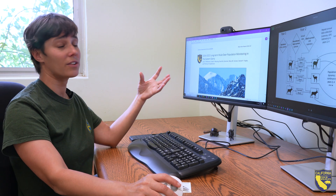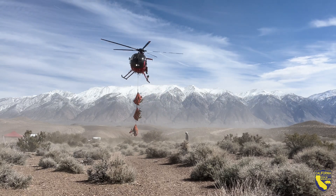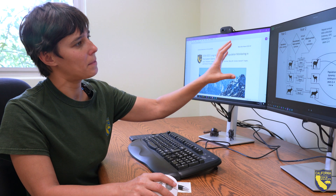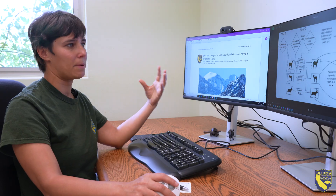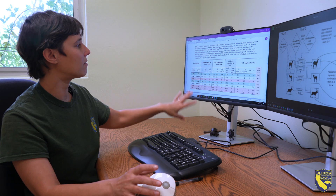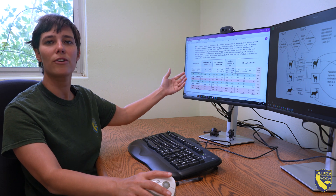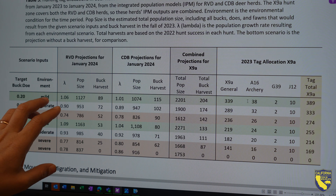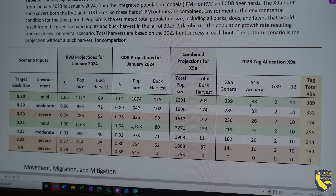Now that we've finished the helicopter captures and we've got marks out on the population, and we've got a lot of information about these individuals that we've captured, that all gets funneled into an integrated population model. That helps us understand what's happening to the population, particularly over time. That model can help inform hunting tag allocations by determining accurate projections based on individual herd, which then gets combined into the hunt zone and allows us to recommend an increase, decrease, or no change in the hunting tag allocation.